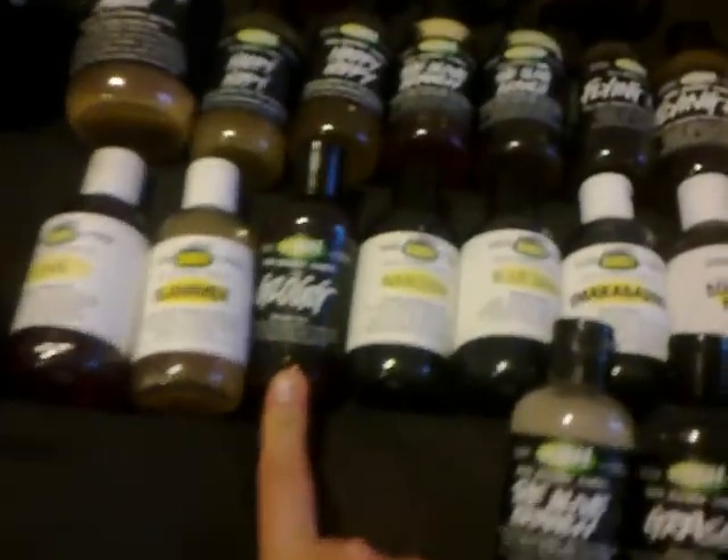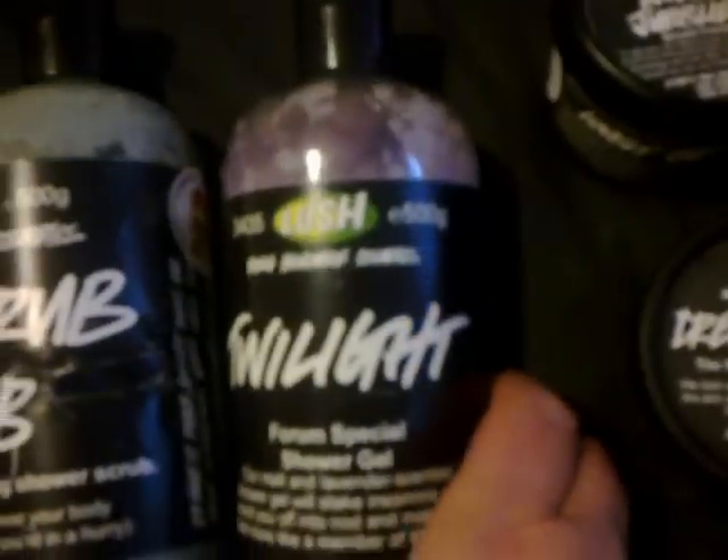For shower gels I have It's Raining Men, Happy Hippie — a couple of those — quite a few Olive Branches, one two three four Olive Branches, some Flying Fox — one two three Flying Foxes — four Glogs, Narcotic, Blue Skies, Smiragazine, Sonic Death Monkey, Grass Chai, some Butterball from the forum party, Ghost, Slammer, 500 grams of Karma shower gel, Rub Rub Rub — which I think is probably out of date, yeah that's also out of date — and a Twilight.